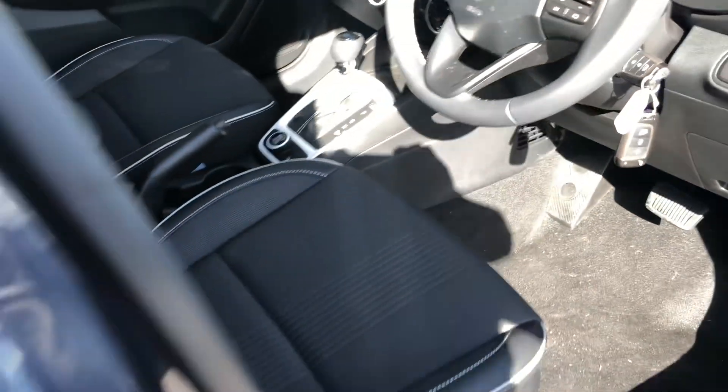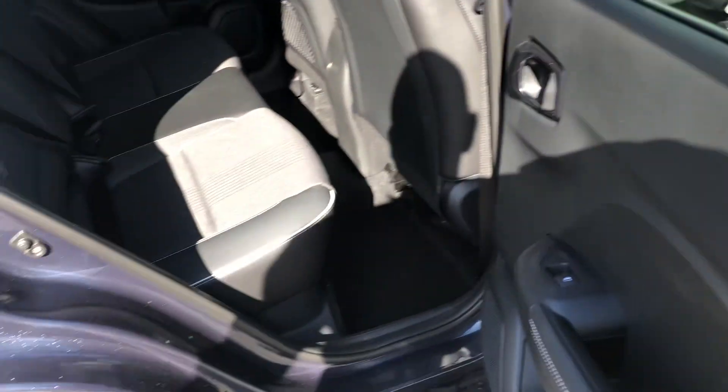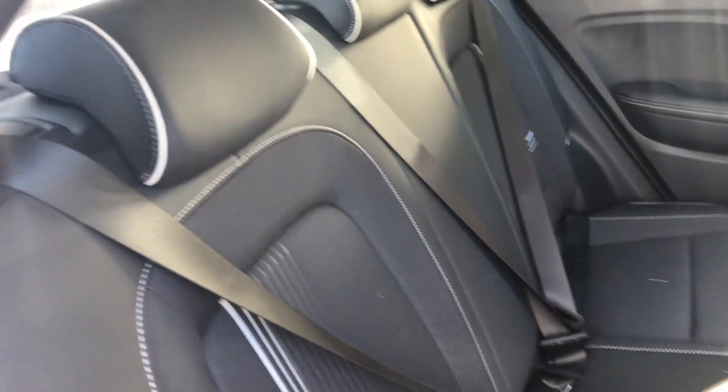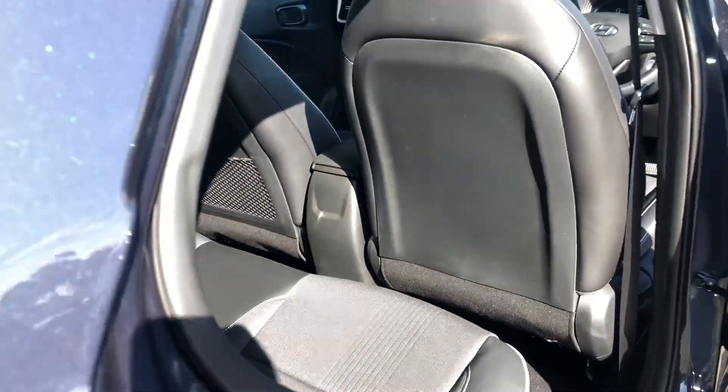It's all original there. The back seats — pretty much perfect, nothing to see there. Carpets and so forth as you'd expect — they're good.